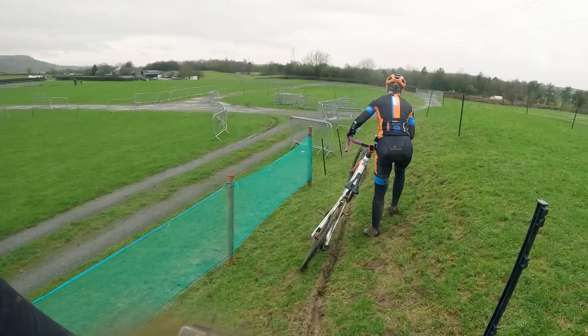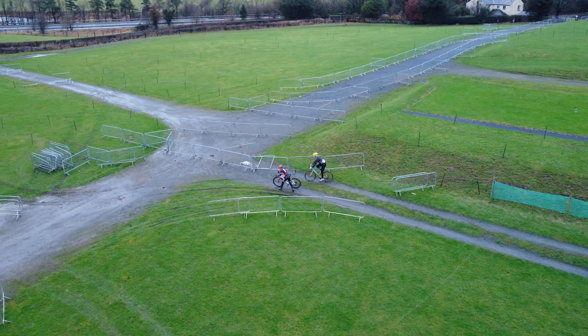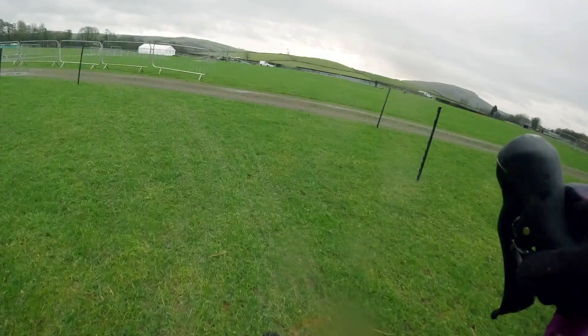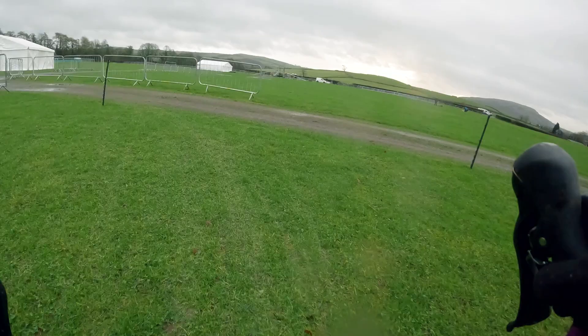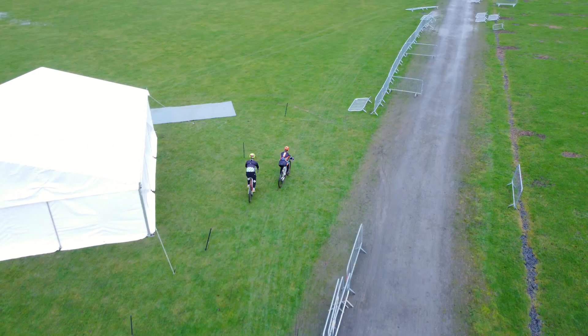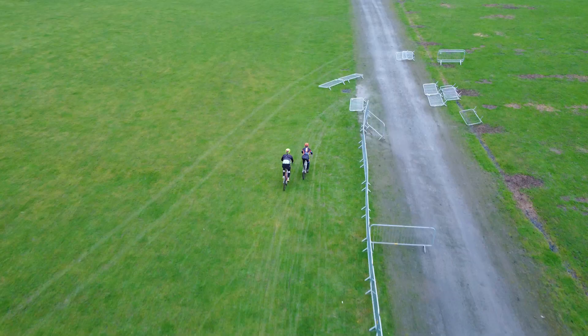There's quite a nasty camber here. It'll soon become quite an obvious rut that'll be really easy to get into, I think. Just here we're going to have the hurdles about here, and I'm going to bring it back onto the hard surface a bit earlier as well.